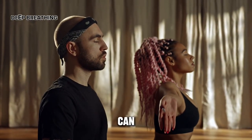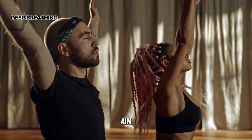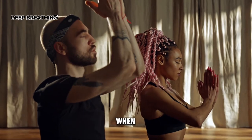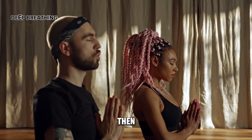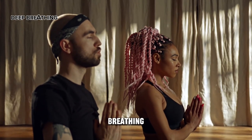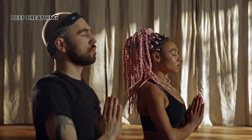Deep breathing: engaging in deep and slow breathing can help alleviate anxiety, boredom, and fatigue. The aim is to learn to breathe from the diaphragm rather than the chest, meaning when inhaling you allow the air to fill the abdomen, and then press the abdomen down when exhaling. Practicing deep breathing for an extended period tends to be more effective.